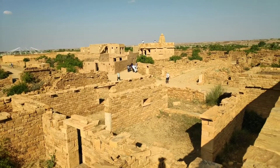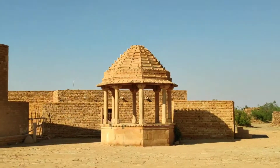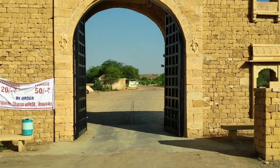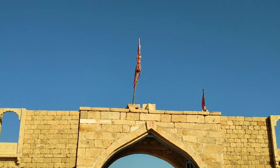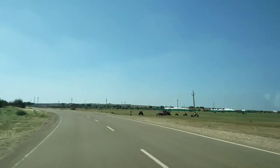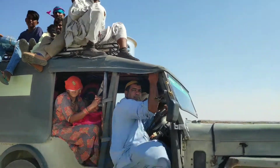Try to communicate with local people you see on the way. Complete your Kuldhara visit by 3 PM and proceed to Saam Sand Dunes.